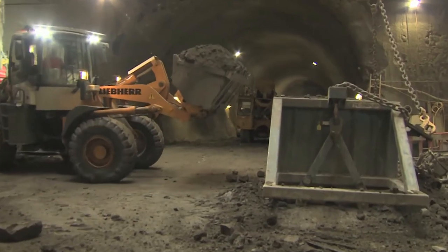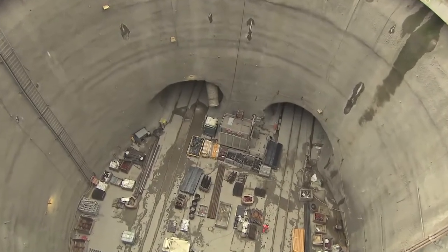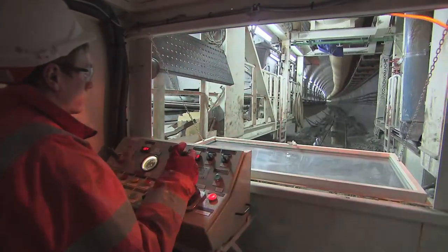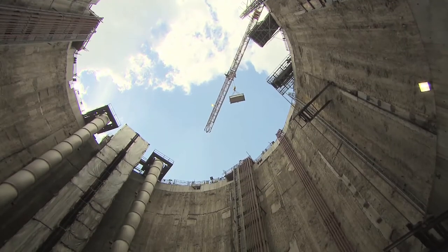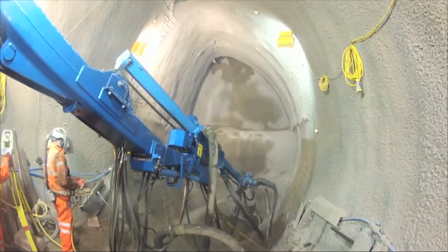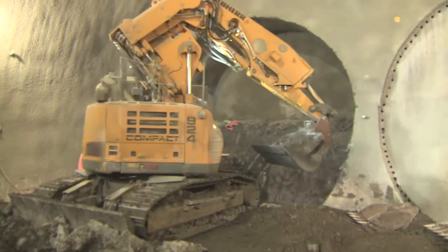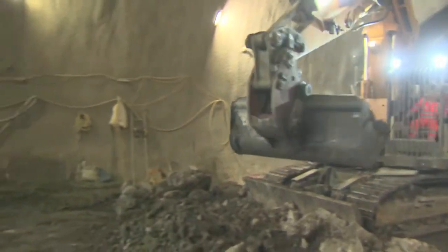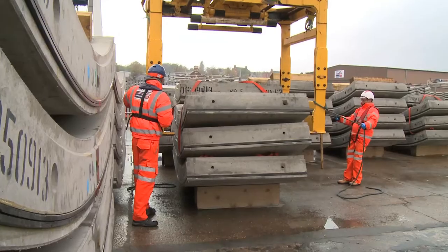Across London, work is underway building the new Crossrail railway line, which will open in 2018, adding 10% to the capital's rail capacity. On a project of this scale, smart logistics are key. Crossrail is using the river to support construction, putting a lot of material — particularly excavated material coming from the tunnels and the station boxes — on the river. We're also using it to transport the tunnelling segments that are used to line the inside of the tunnels.